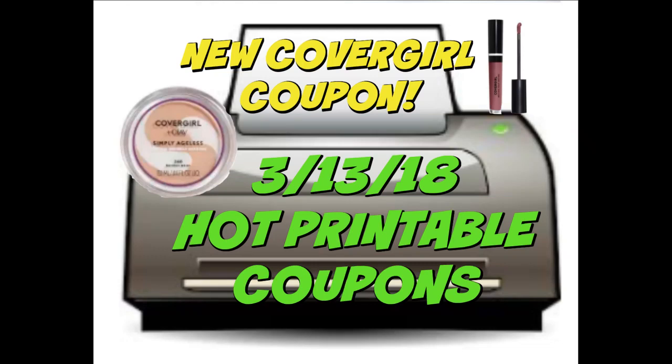All right, everyone, it's time to get up and fire up those printers. We did get a new CoverGirl coupon. This coupon is good for $6 off any two CoverGirl products. Great coupon — if you're a couponer, print it before it is gone.